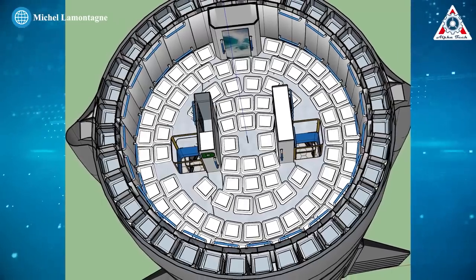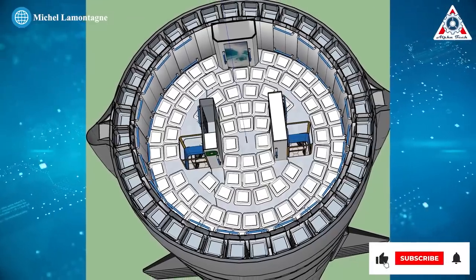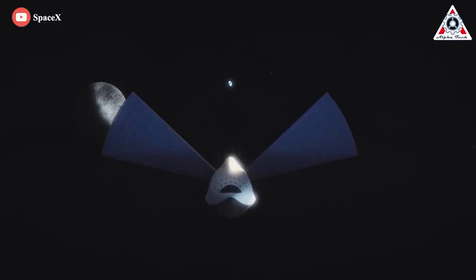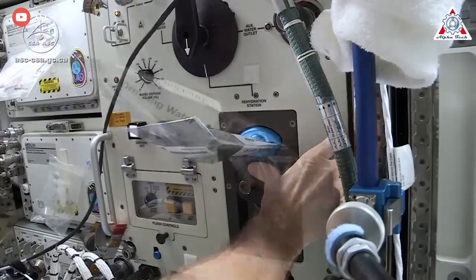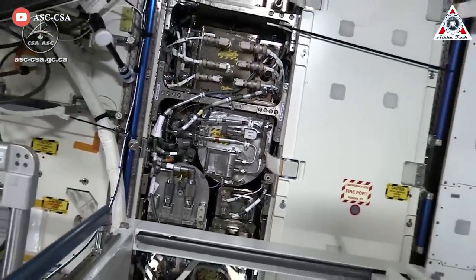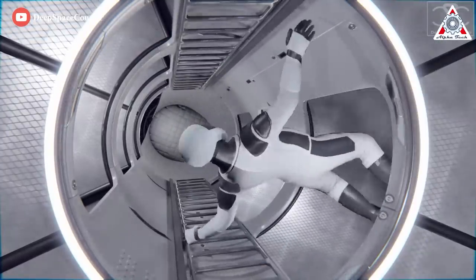Deck D is the solar storm shelter, containing a single toilet. The inside consists of a 12.5-centimeter layer of water packaged in plastic containers that can be removed. Water can be drawn during the flight for cooking and replaced after processing. The ship will have a closed-cycle water purification system very similar to the ISS, including urine recycling. Some interior storage layers will also be available for food. During a solar storm, all 100 passengers would need to be in this area, which also provides additional shielding for the cabin areas.